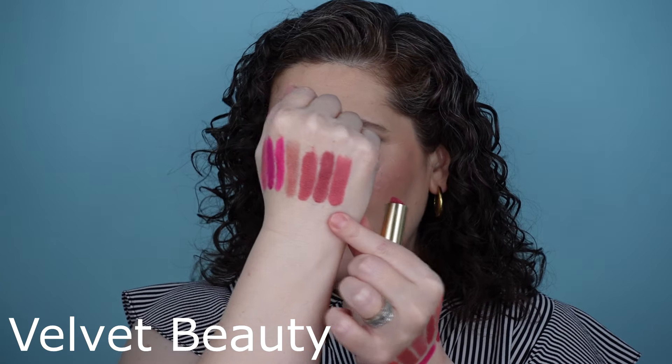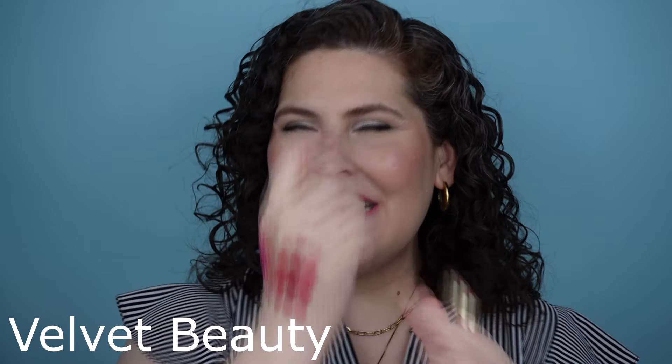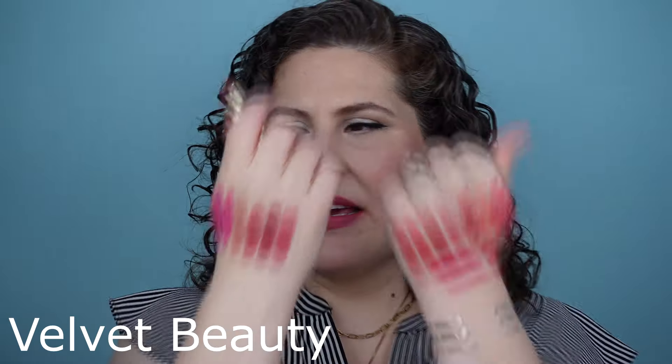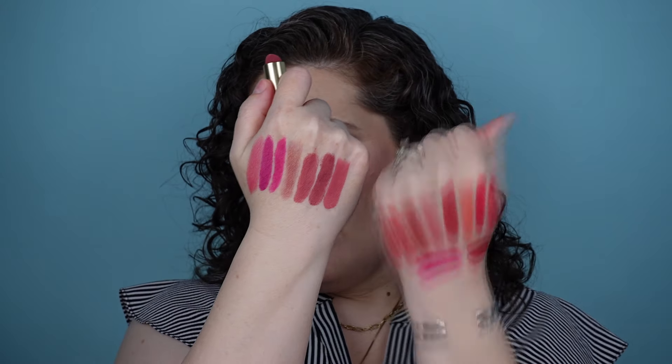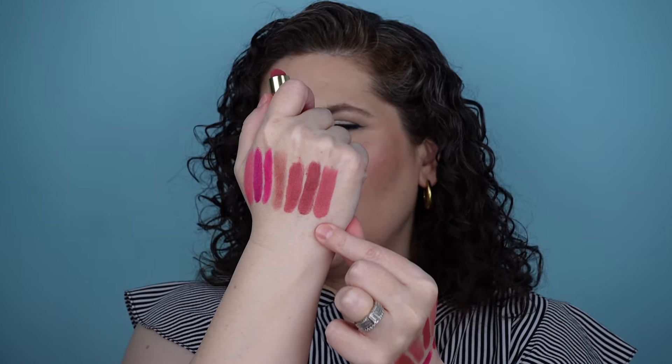This is definitely lighter than the last two and I think it should have been earlier in the lineup, but we'll throw it on. Here's Velvet Beauty. It's such an easy-to-wear shade, but I find that compared to a lot of the rest, it can pull a little bit cooler. Some of these have more warmth in them, but it's such a pretty shade — if you like a cool-leaning mauve, this is the shade for you.